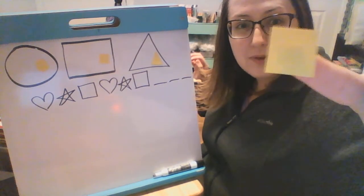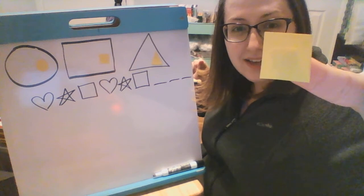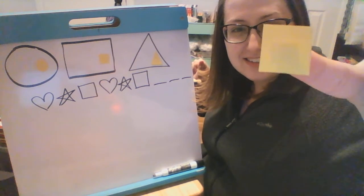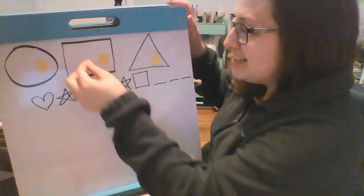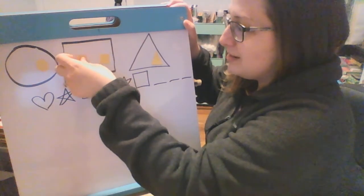All right, what's this one? A circle, a square, or a triangle? You're right, it's a square. I tried to trick you, but I can't seem to do that. You guys are so smart.